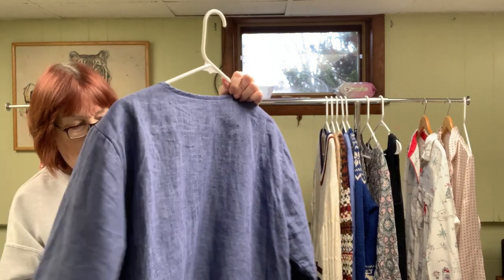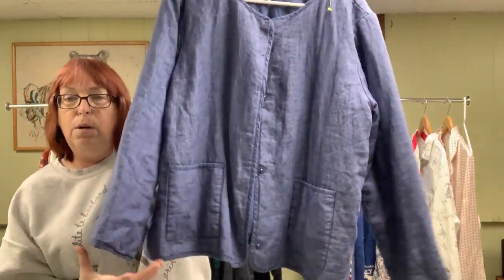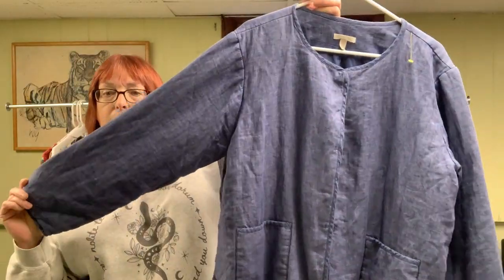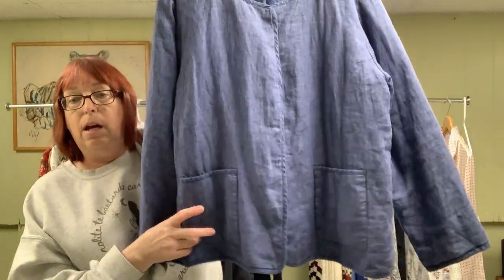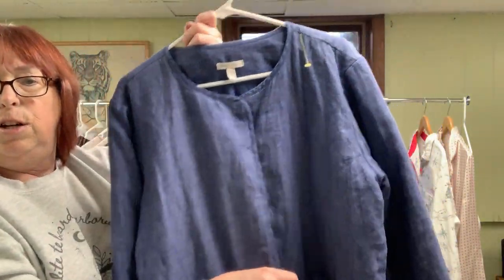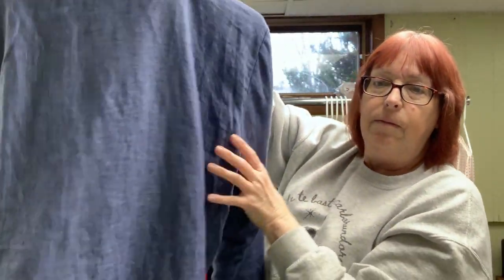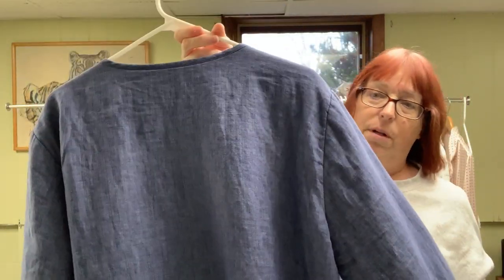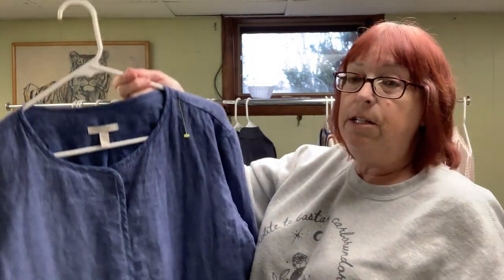This was also a good find — it's an Eileen Fisher snap-front jacket. It's kind of a quilted jacket with a polyester filling and 100% organic cotton. It has two front square pockets and it's like a chambray, snap-front. Just a simple, clean look — extra large Eileen Fisher.